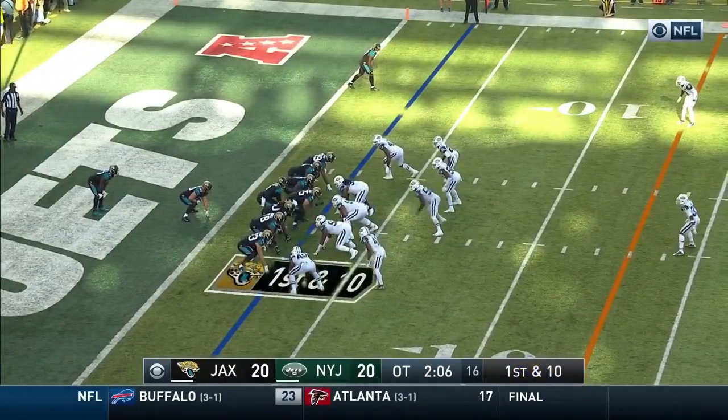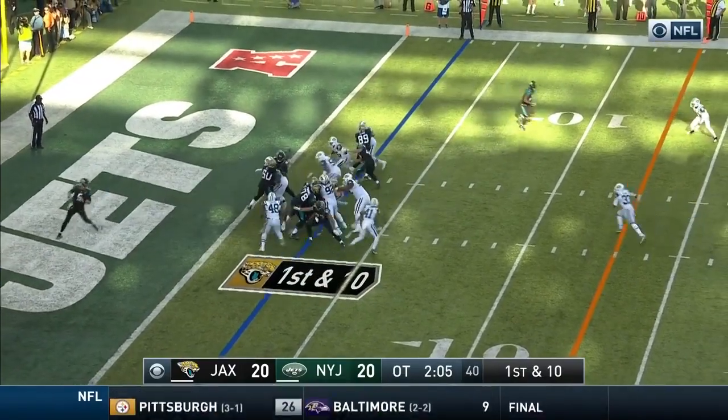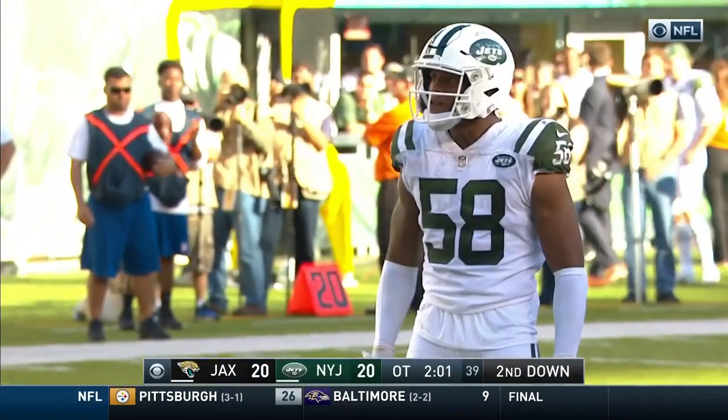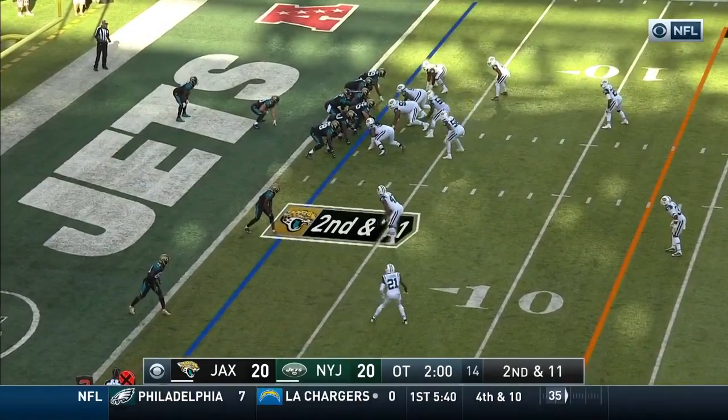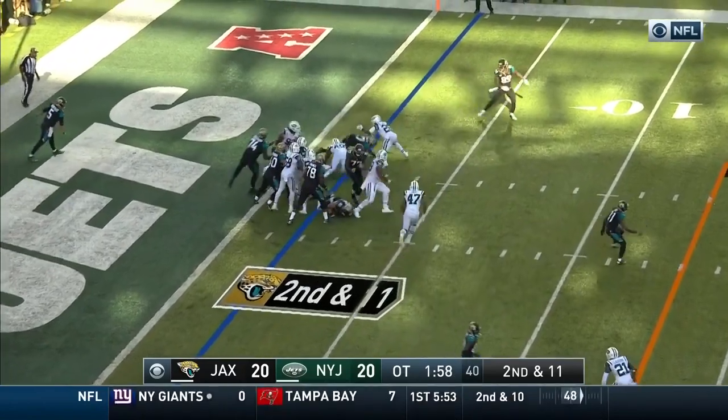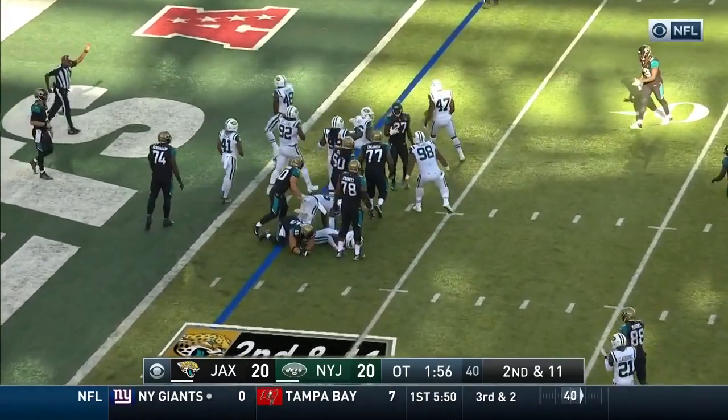With Fournette in his own end zone, he takes the handoff — hit by Darren Lee and stuffed for a one-yard loss. Holding in the end zone — through the Jaguars that would be a safety. And Fournette just spins out.